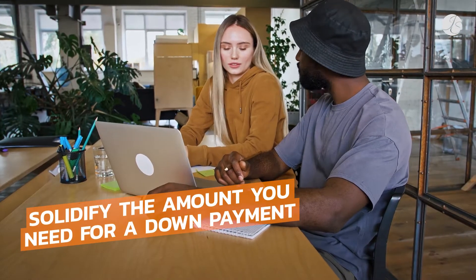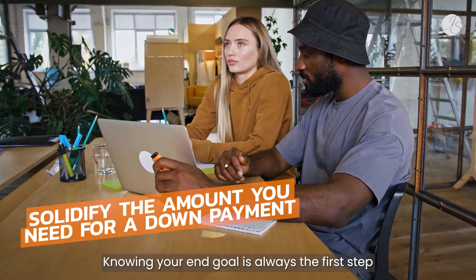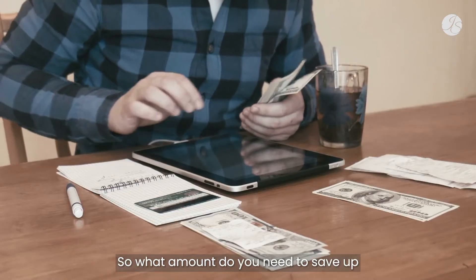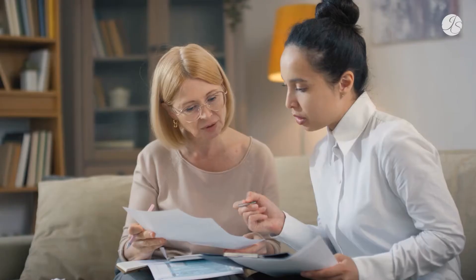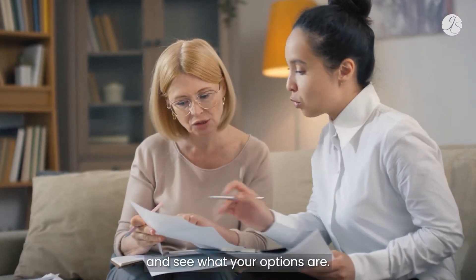First, solidify the amount you need for a down payment. Knowing your end goal is always the first step in striving for anything. So what amount do you need to save up to make the down payment necessary for the home purchase you have in mind? To help with this, sit down with a mortgage lender and see what your options are.